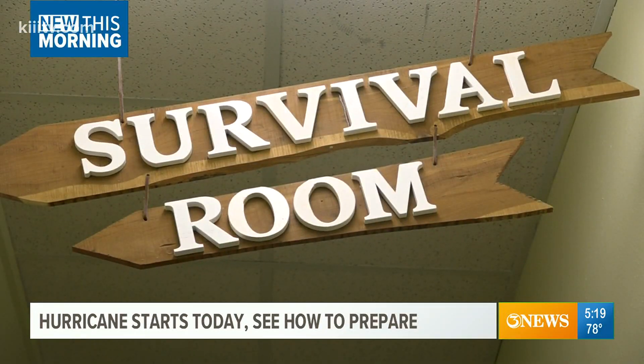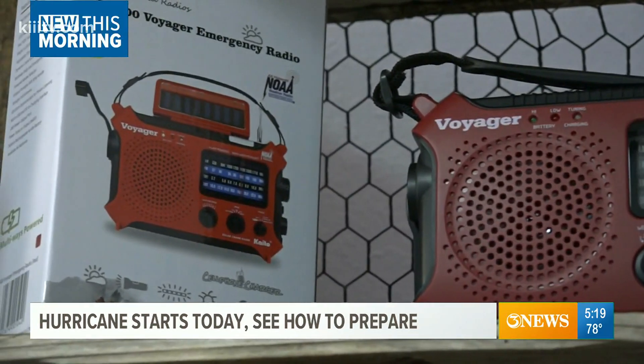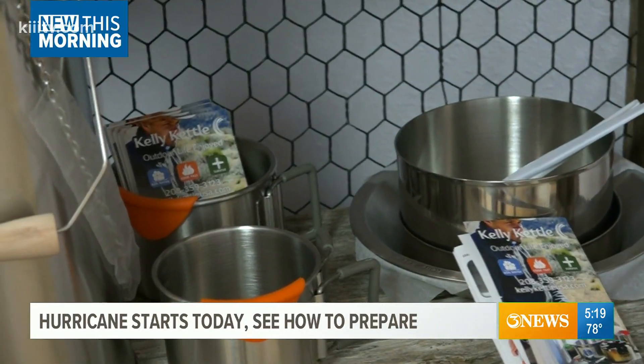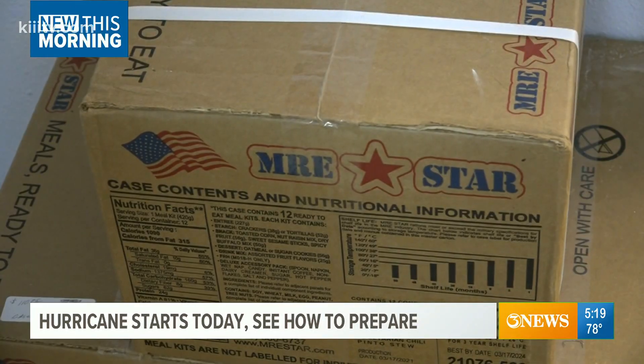This is what we call our survival room. From emergency radios — they're solar powered, you can wind them up and they also run on AA batteries — to portable cook stoves. You can boil water and cook small amounts of food.